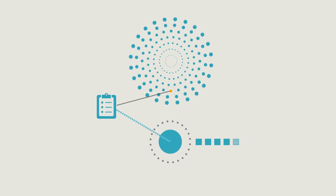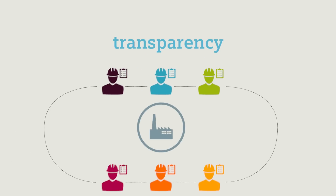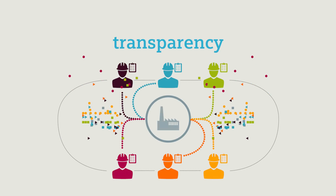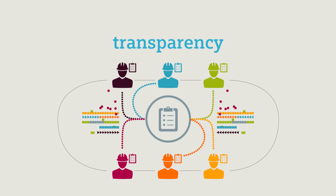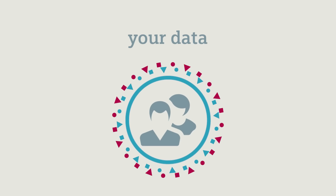XHQ drives collaboration within your operation by giving you transparency that allows you to see data on all levels — data that is then used to monitor performance and help you and your team make empowered, more informed, actionable decisions. Decisions made not from guesses or estimates, but from solid real-time data. Your data.